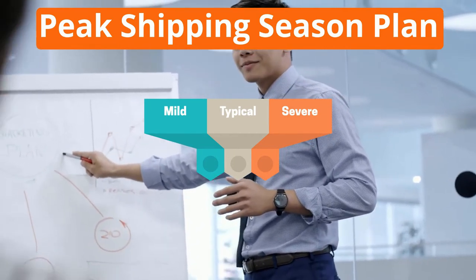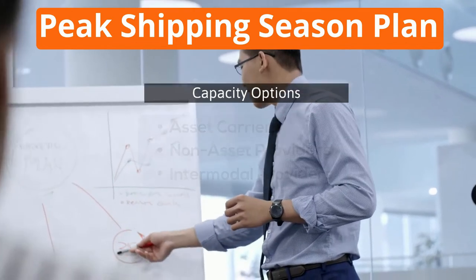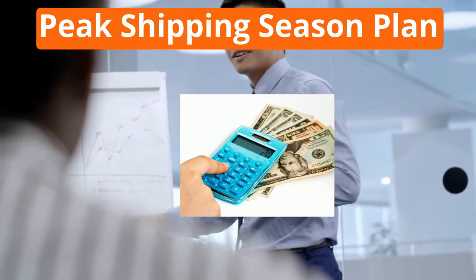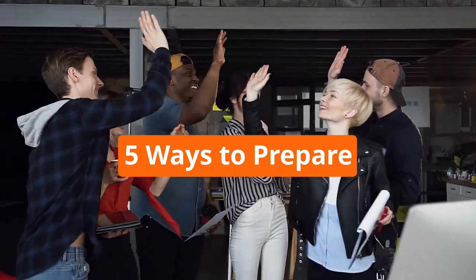You should explore all options for capacity between asset carriers, non-asset freight providers, and intermodal providers, and very importantly, include a budget in this plan to best prepare for the costs. Now let's take a look at 5 ways to prepare for peak shipping season as you shape your peak plan.